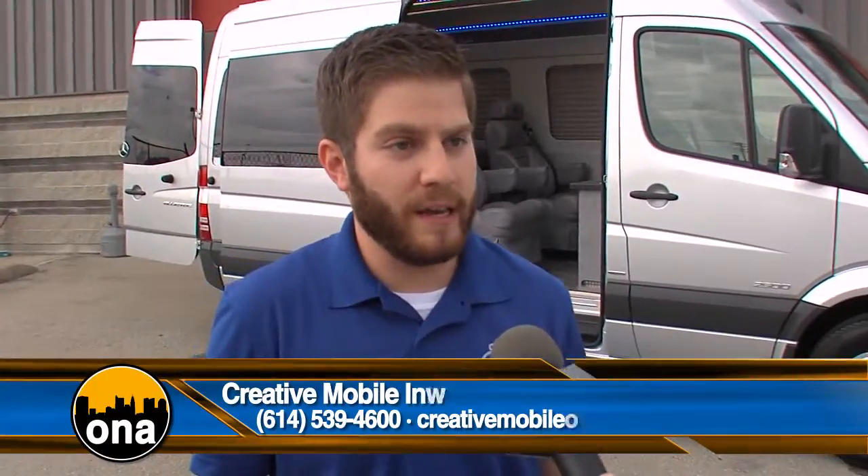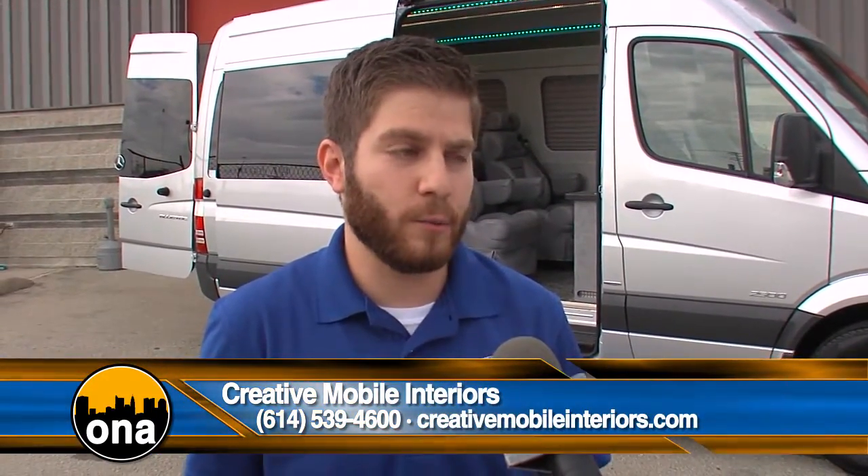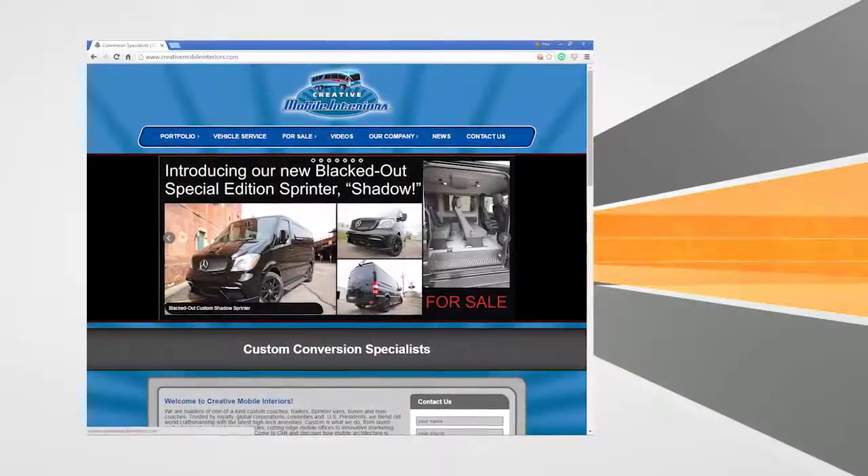How do we get more information if we want to bring a van down and get it customized? Email us at info@creativemobileinteriors.com, or call us at 614-539-4600, or visit our website at creativemobileinteriors.com, and we'll jump right on it.